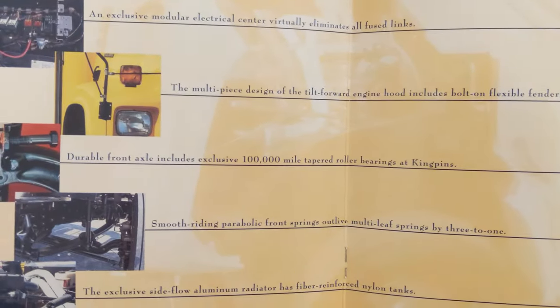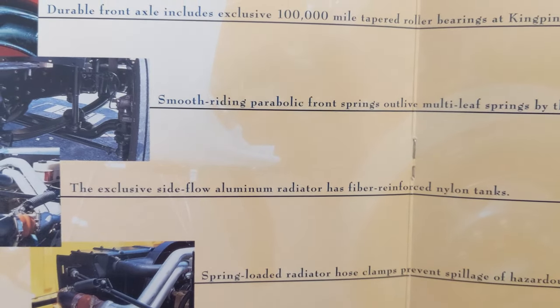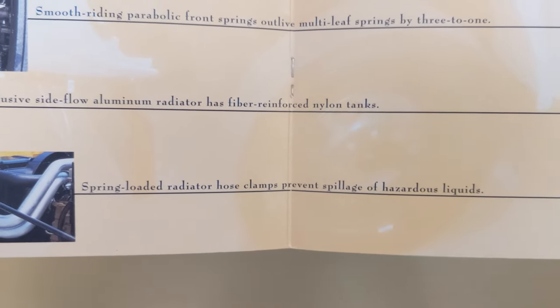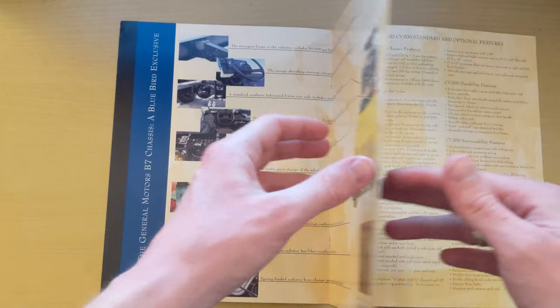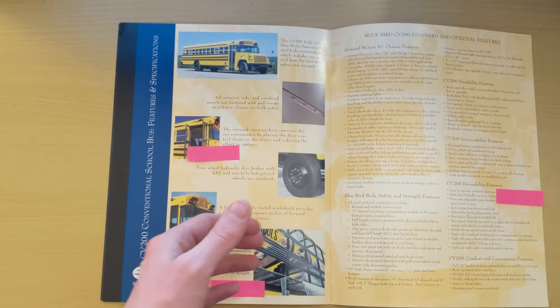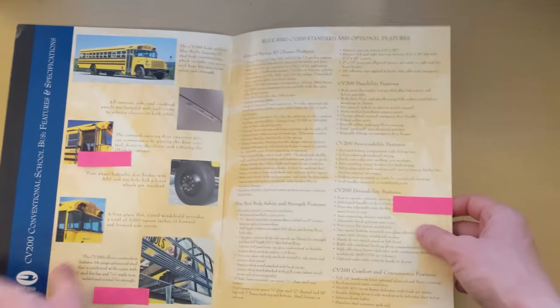Additional chassis features: durable front axles with smooth-riding parabolic front springs that outlive multi-leaf springs by three to one. The exclusive side-flow aluminum radiator has fiber-reinforced nylon tanks, and spring-loaded radiator hose clamps prevent spillage of hazardous liquids. The multi-piece design of the tilt-forward engine hood includes bolt-on flexible fenders.